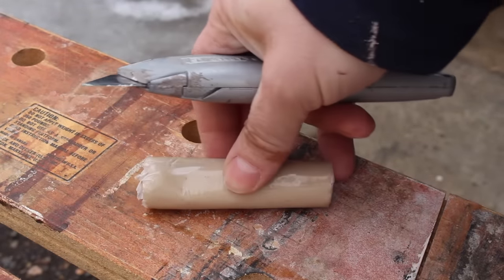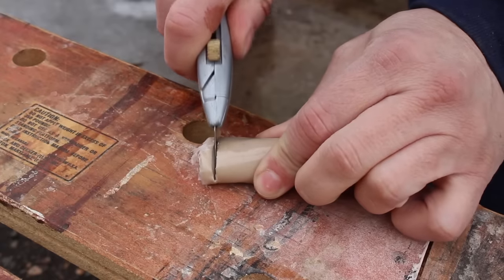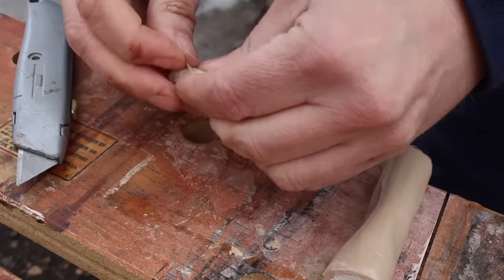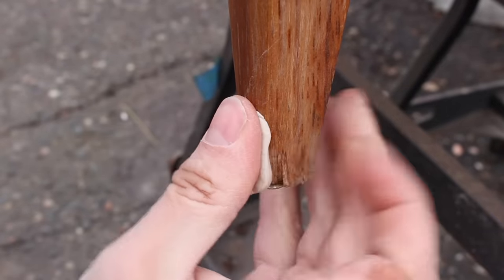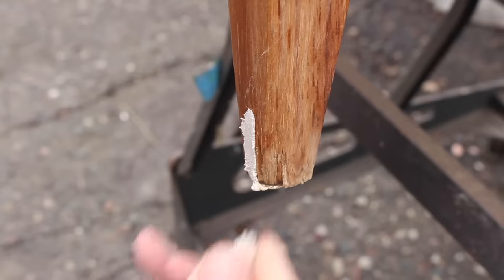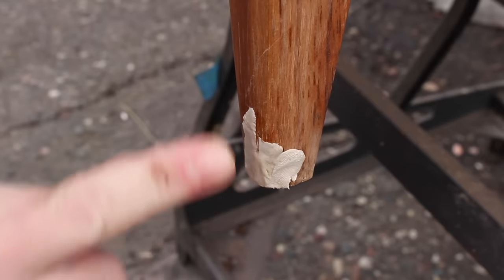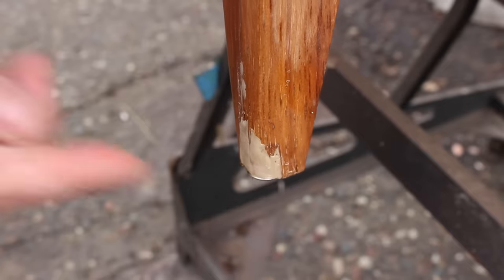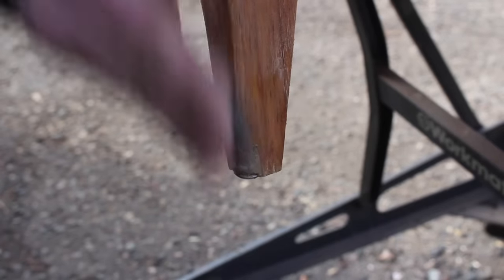One of the back legs had a small chunk taken out of it, so I filled that in with some epoxy wood filler. Basically you just slice off however much you think you'll need — it's a two-part system, so you just knead it together until the two parts are mixed evenly, then put it into your repair. It helps if you wet your finger a little bit when you're shaping it; it won't stick to the epoxy as much and it's just easier to shape. Once it dried, I just sanded it lightly and went over it with stain later.